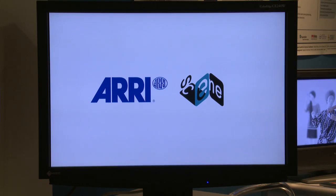Hello, my name is Johannes Steurer. I'm a member of the research department of ARRI and I'm here at a special booth — the SCENE booth in the future zone.